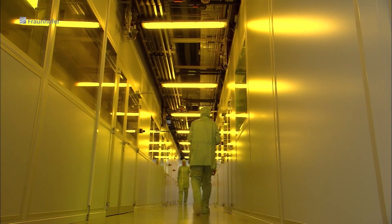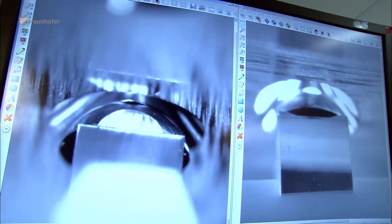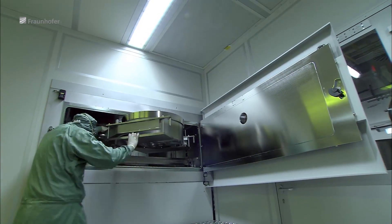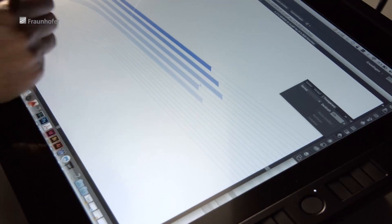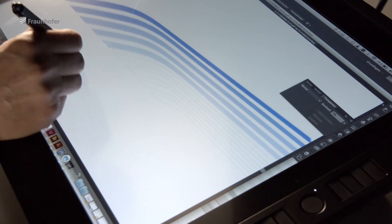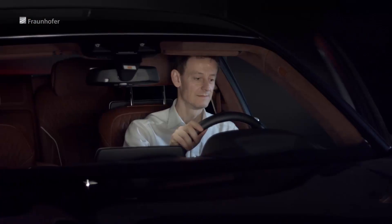The Fraunhofer researchers also developed a cost-effective process to bring the array projector to series production, with close collaboration with industry partners ensuring the highest possible quality. Together with Peter Schreiber and Peter Danberg, former IOF project manager Marcel Sieler made an essential contribution to realizing the light carpet solution for the BMW 7 Series — originally an almost impossible task. The entire dynamic, precision, and focus of this light effect is completely there. We are absolutely thrilled.